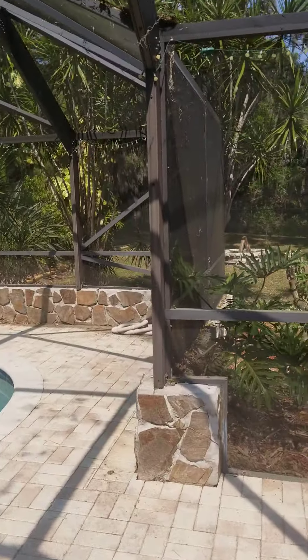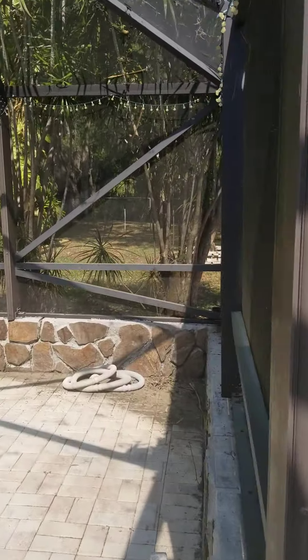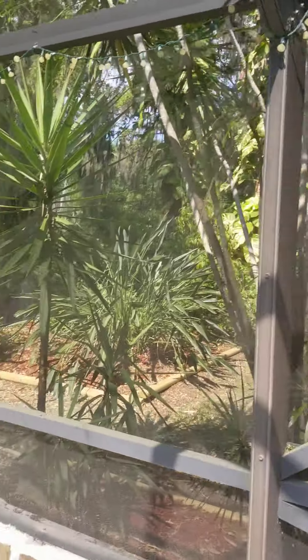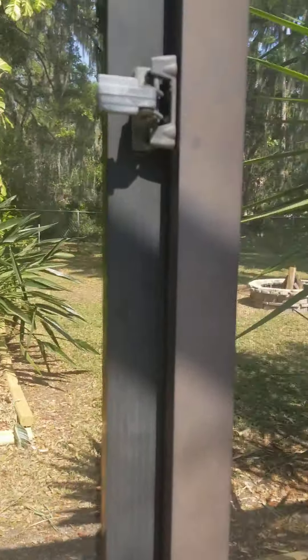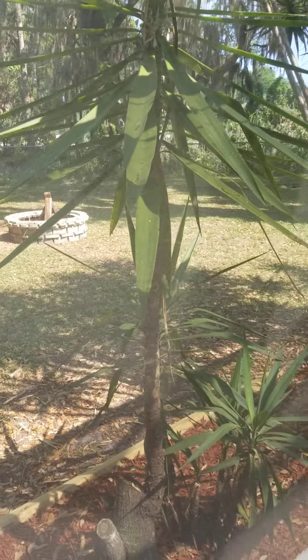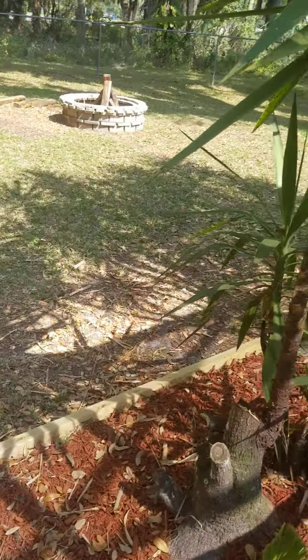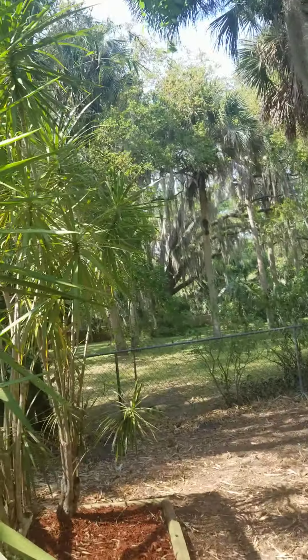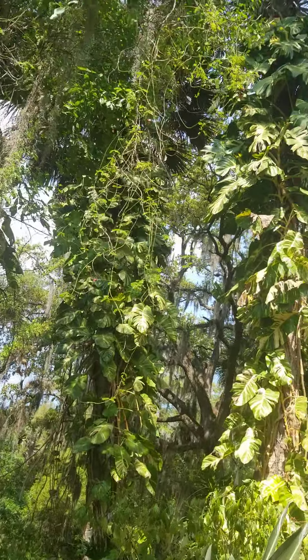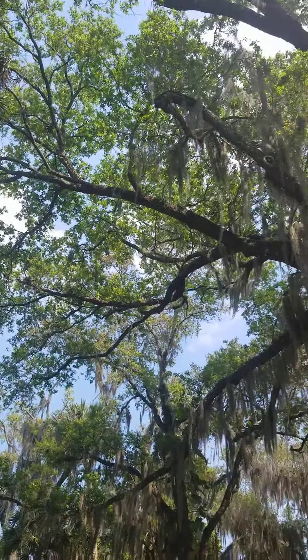I'm going to go ahead and get right into the backyard. The only things really are the windows and the HVAC. Steve and Diane would love it back here — look at that. Beautiful, beautiful, beautiful, beautiful.